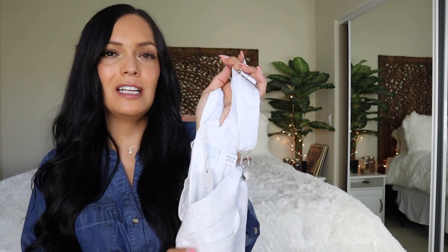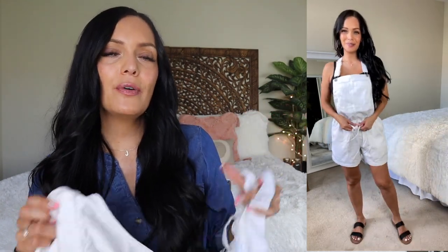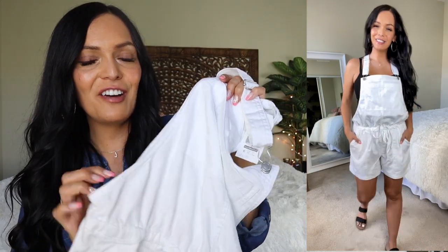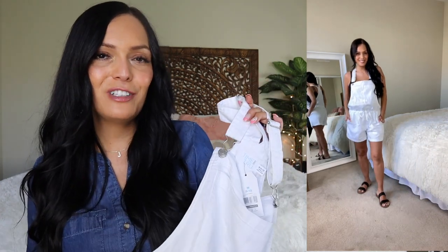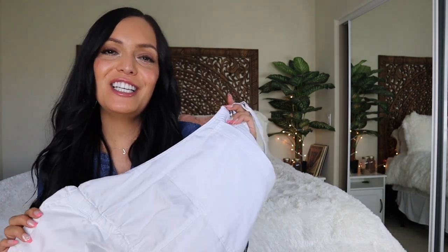Up next is another pair of shorts, but these ones are overall shorts — these are so cute on and perfect for summertime. These are by the line Time and True and are $24.97. Out of the Time and True items I've shown, these are probably one of the more expensive ones — usually every Time and True item is under $20. But these fit so cute and the material is really nice and soft. It has a tie waist so you can adjust and tighten it, plus adjustable overall straps. I really liked the white for summer — so cute to put over your bathing suit or with a ribbed tank. They have side pockets and are really super soft and fun for summer.